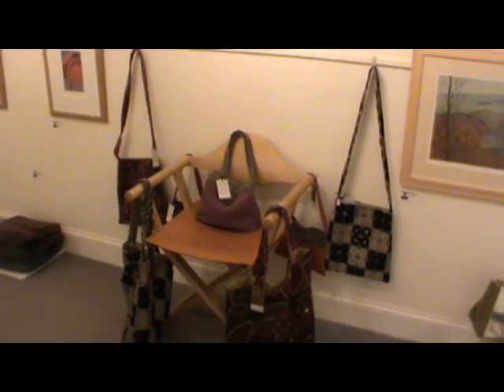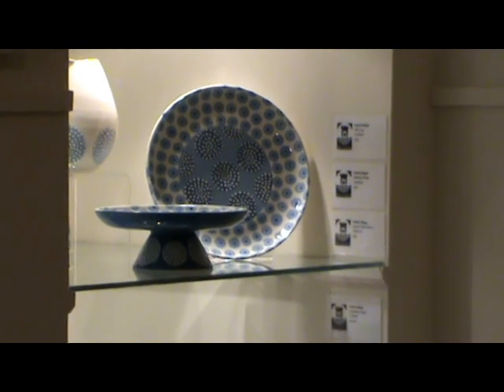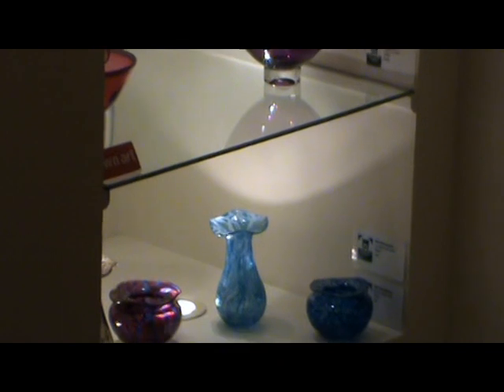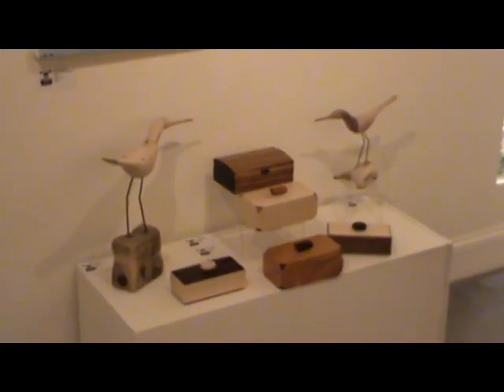One of our customers was from Cape Town but she works in the UK. Her boyfriend is a ceramicist in Cape Town, so she brought some of his work over to show me just out of interest. I said 'wow, I like that,' so she said she'd organise it. A few months later a box arrived and he's working with us. It's connections, it's luck — a lot of it's luck.